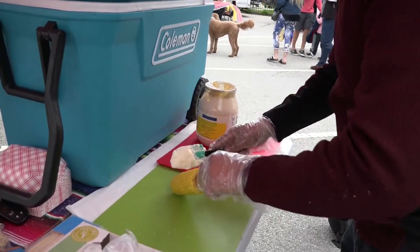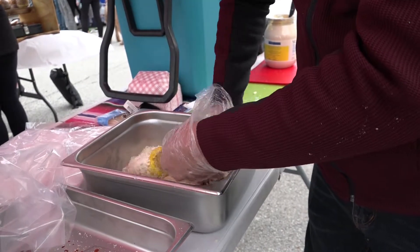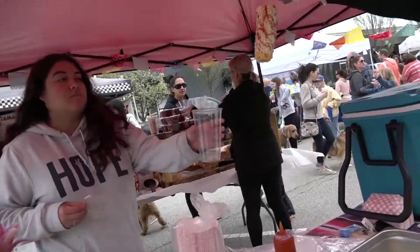We have spicy and mild gummies, we have corn on the cob, chicharrones. We have the taffy apples — the American one and the Mexican one that has chamoy, limon, and the Granny Smith apple.